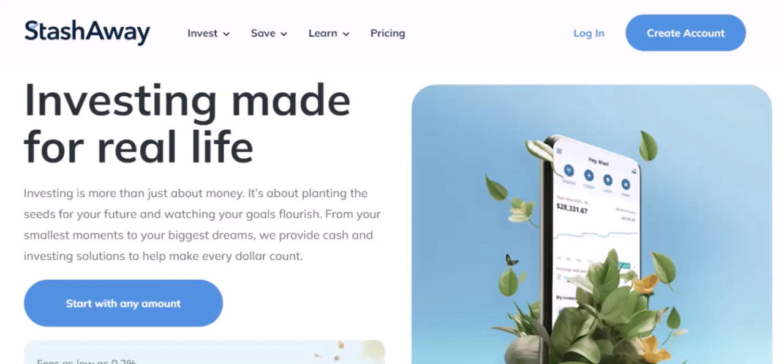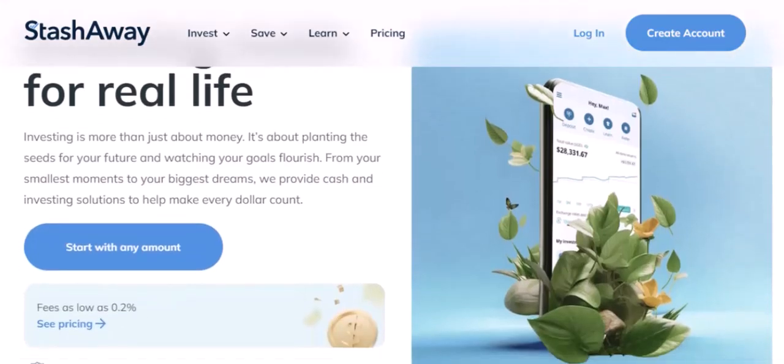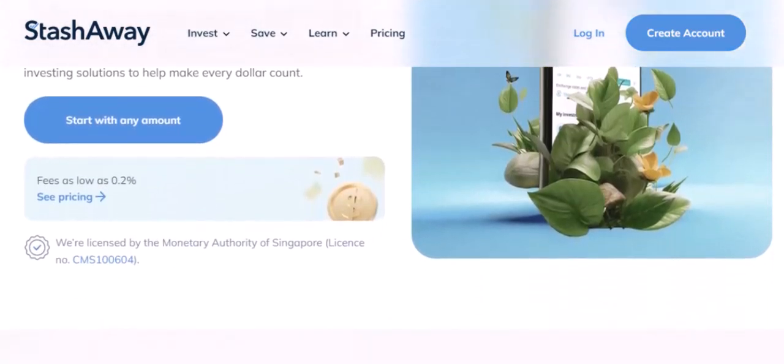Debit card: if you use a debit card to transfer money to StashAway, the funds will be available immediately. However, you may be charged a fee for using a debit card. In addition to the transfer time, it's important to note that StashAway may take some time to process your deposit, which can take up to one business day.